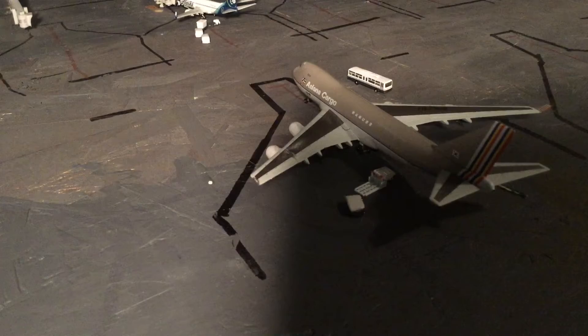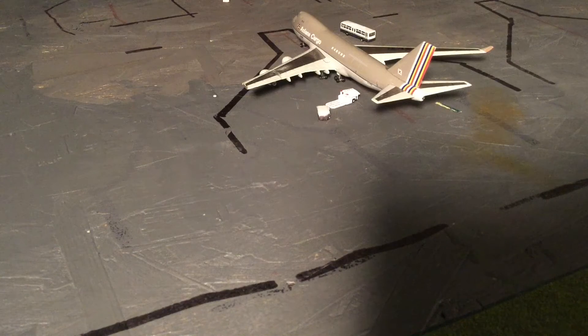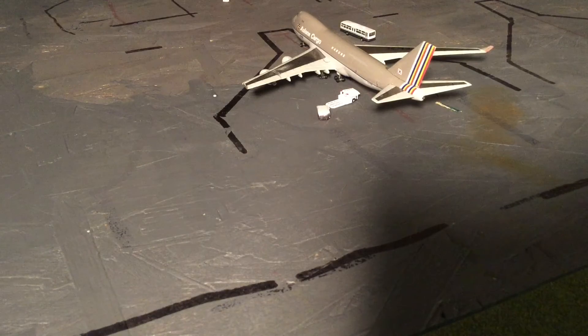Right here we have an Asiana Air Cargo 747-400. He is just getting loaded up with the last of his cargo. He's going to be headed out to Atlanta today.